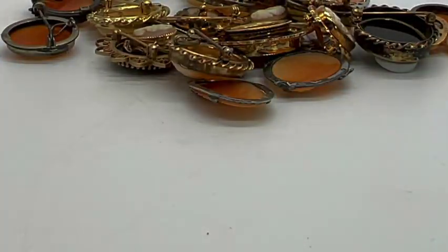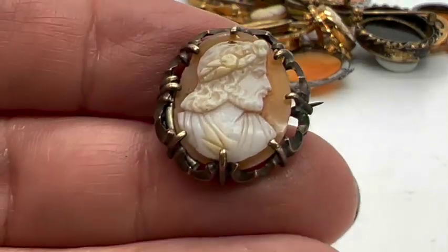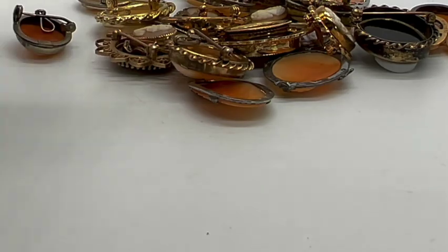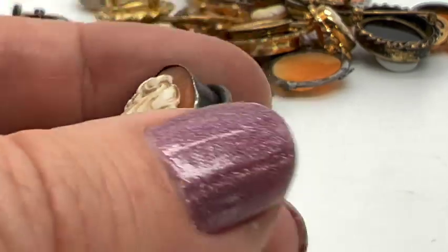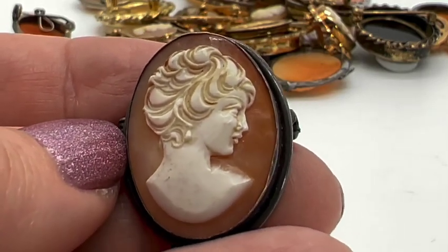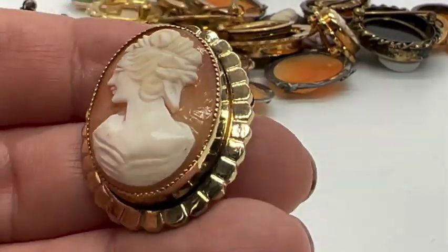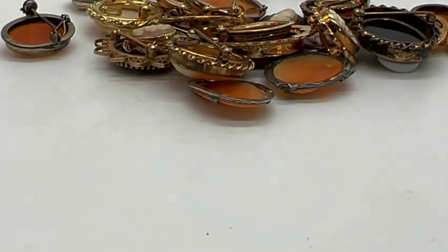This was not a cheap lot, by the way. Usually I say what I pay because I sell on eBay and I know other people are interested in starting a business, but I did actually pay a lot for these so I'd rather not say. I don't know if I'm going to get my money back or not — I think so. Now look at her hair — this one looks more modern. It is 800, so it's still silver, just a little bit less than 925.